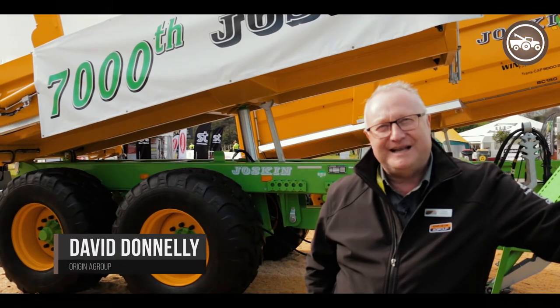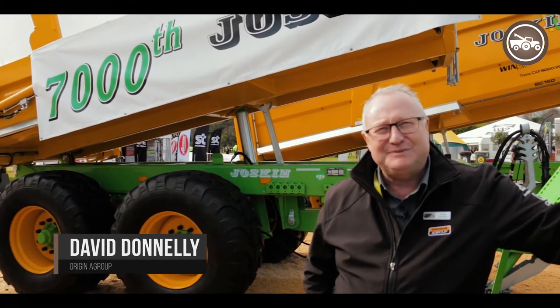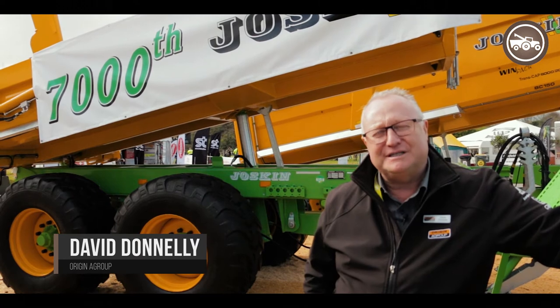Hello, I'm Dave Donnelly from Origin Ag Group, New Zealand's only cooperative farm machinery distributor. We're represented throughout New Zealand from Kaitaia to Invercargill.